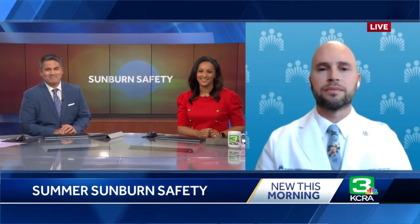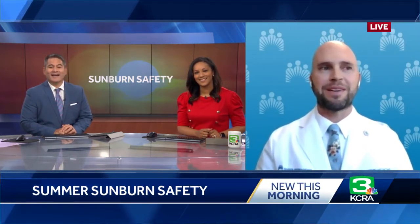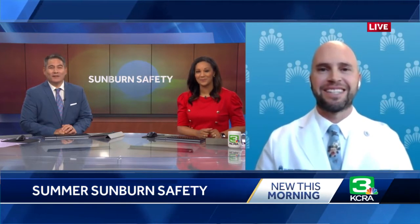Thank you so much for joining us. Thank you so much for having me — this is a perfect time to talk about sun safety. Now we know that you're a dermatologist at Kaiser, so thank you so much for your time. Let's start off with this: what home remedies actually work for treating a sunburn?